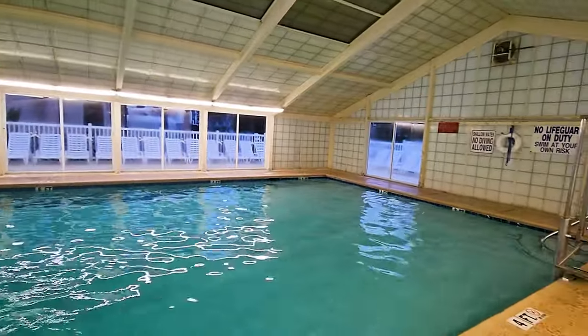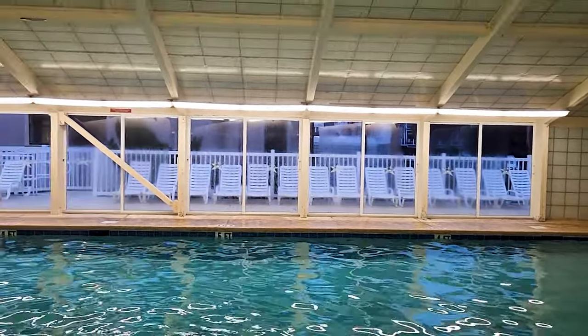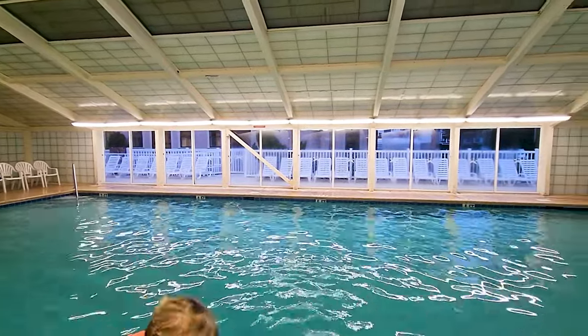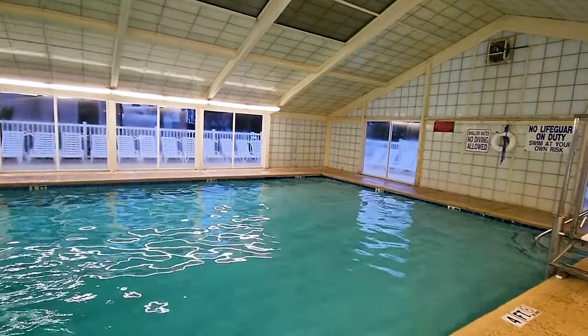The pool area is completely enclosed, with large windows letting in plenty of natural light, but still keeping the temperature very comfortable. The inside pool is open year-round, so no matter when you visit, you can always take a dip. I do, however, wish that they had a hot tub inside as well.